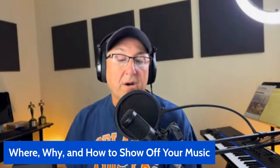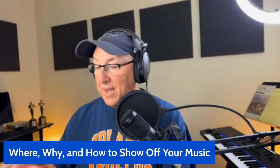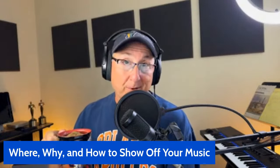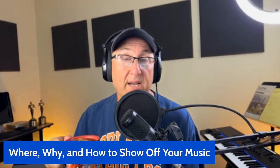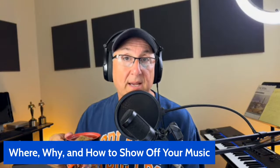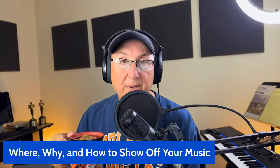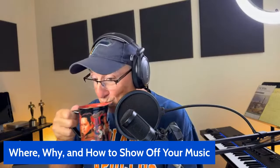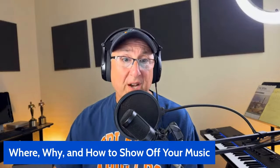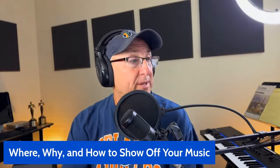Today we're going to be talking about where, why, and how to show off your music. Why is this important? It's pretty darn important. Because if you don't have a place and a way to show people the things you're making - and I'm not talking about just pitching one song and sending an MP3 to somebody, but showing off your entire portfolio - that's huge stuff.